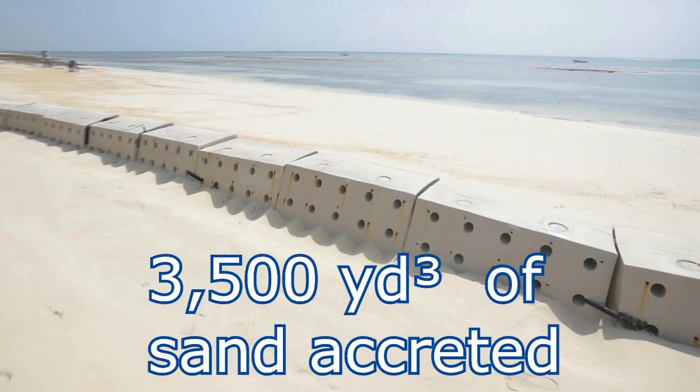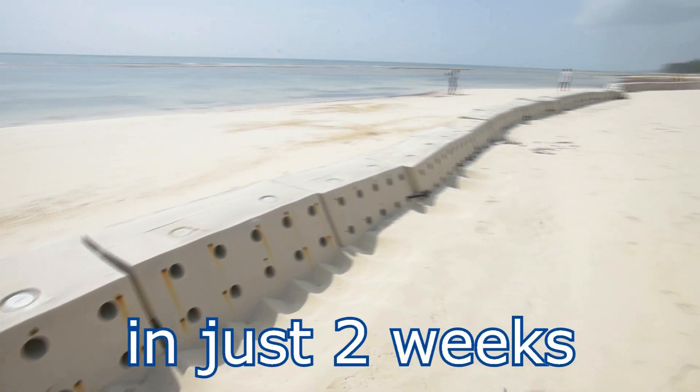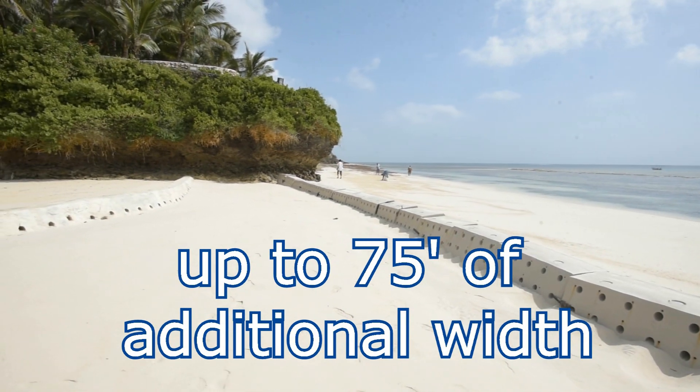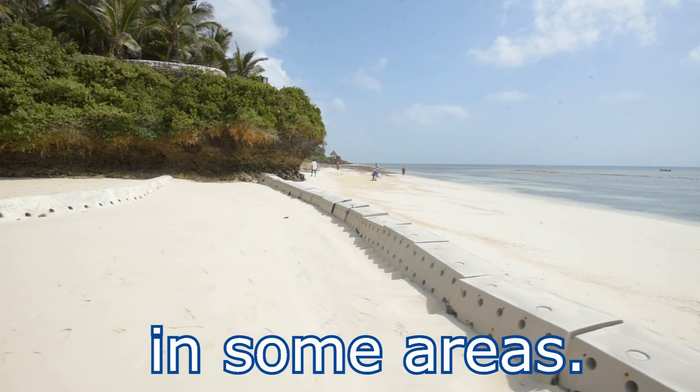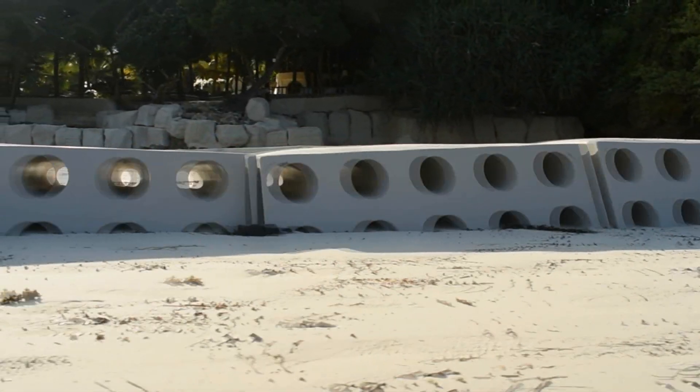In the first two weeks since the installation, the system had accreted approximately 3,500 cubic yards of sand while increasing the width profile of the beach up to 75 feet in some areas of the beach. This update takes place approximately 6 weeks after the original January installation date.